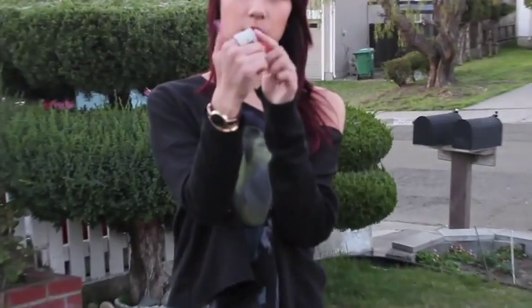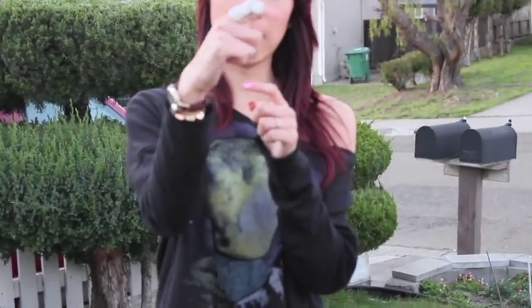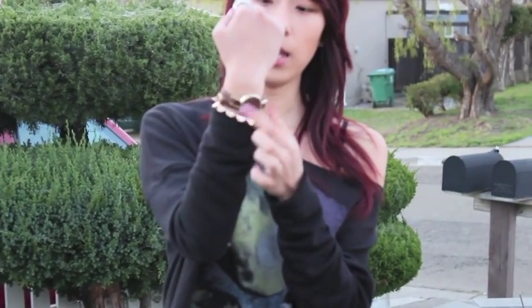Hey guys, I'm going to be doing a quick outfit of the day for you guys today. Starting with my jewelry, I have this ring on from Charlotte Russe — it's the one that's a two-finger ring that bends. And then I have this studded bracelet from Charlotte Russe also, and my watch from Urban Outfitters.